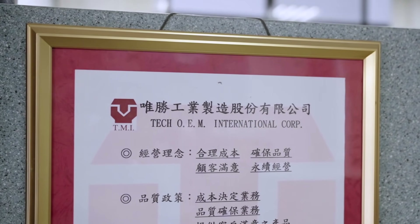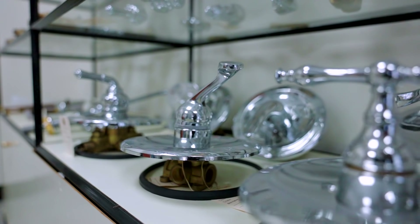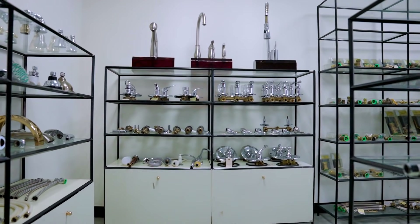Hi, on behalf of the Tech OEM International Corporation Group, I want to thank you for coming to visit us. My name is Richard Yang and I serve as the Vice President of Sales and Marketing here at the U.S. office. Now before I begin, I'd like to give you a brief overview about the history of our organization.